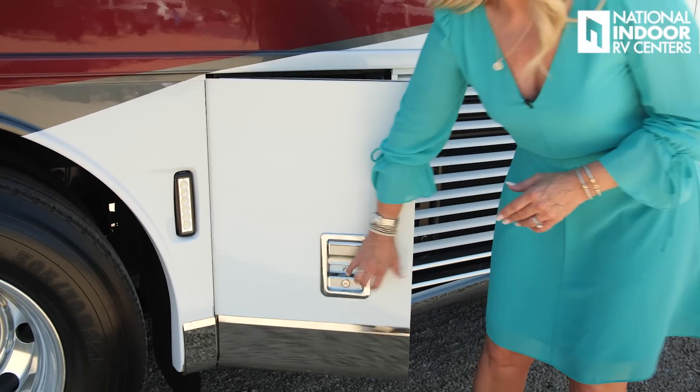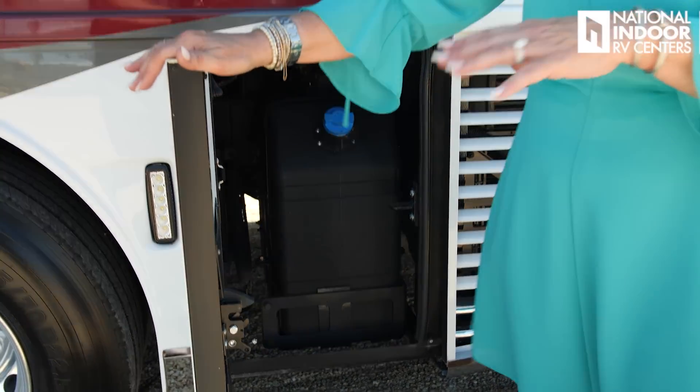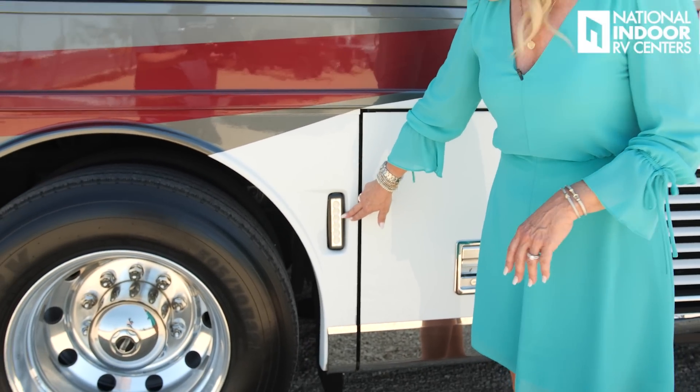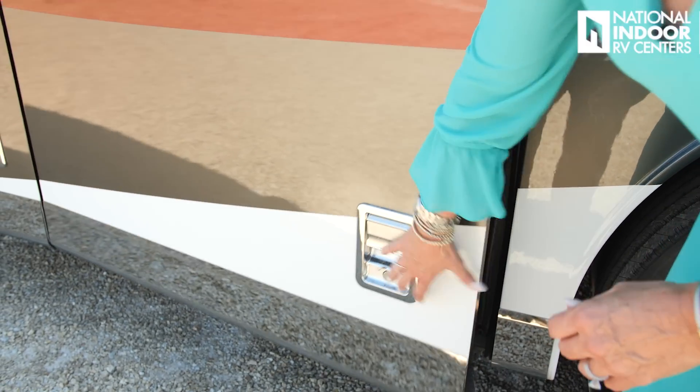Next up is the DEF compartment — diesel exhaust fluid. This is super important; watch your levels on the dash gauges. DEF doesn't like heat or sunlight and it has an expiration of about one year. If you're buying it at Walmart or a service station, note when you bought it and when you put it in. Then we have our first docking light for the driver's side, an exhaust vent for the aqua hot system, and our first marker light for the driver's side.